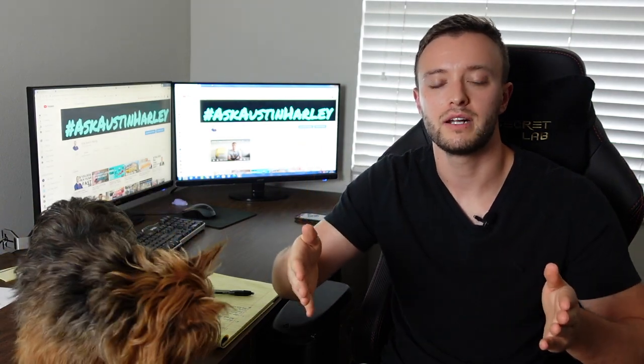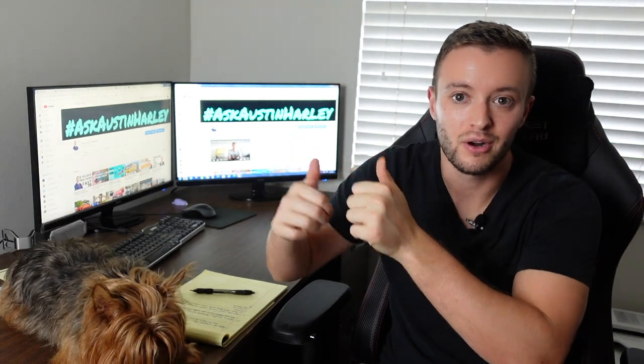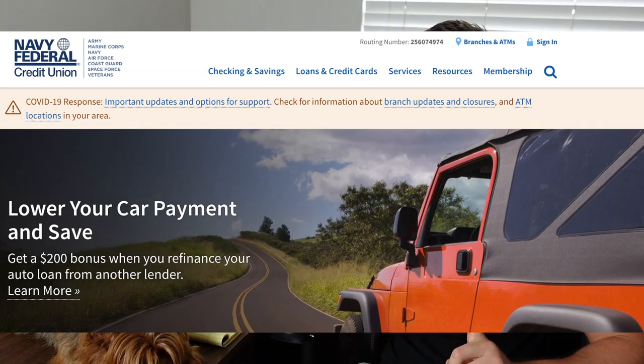The second thing to think about when applying for new credit is to try to apply for a credit card that has an automatic credit line increase, or CLI. If you apply for a Capital One card with a credit line increase feature, they'll evaluate how you're using the card every six to eight months. If you're paying off your debt on time, they'll automatically increase your limit, which will lower your utilization rate and ultimately boost your credit score. Great banks for this include Capital One, Discover, local credit unions, or Navy Federal.